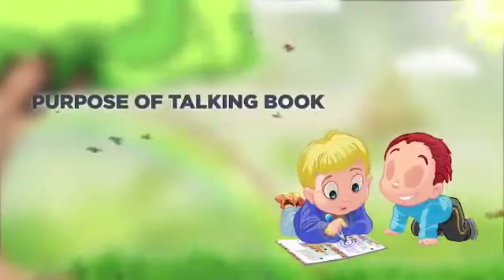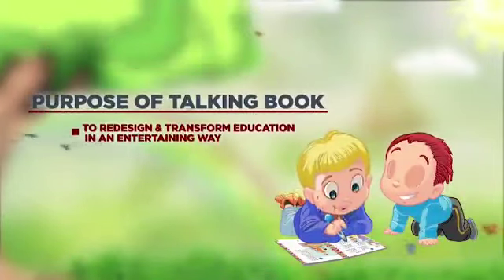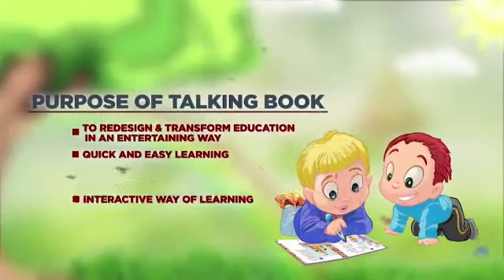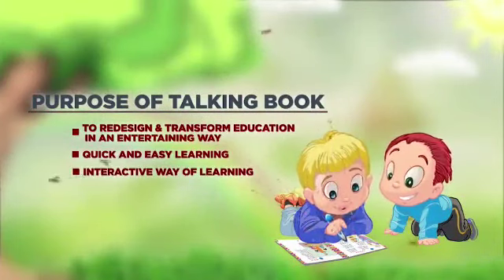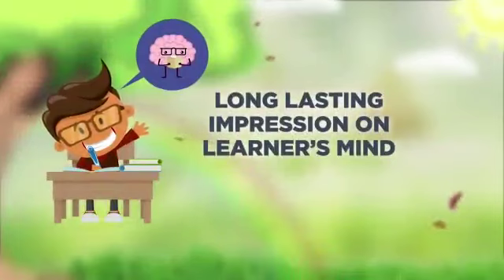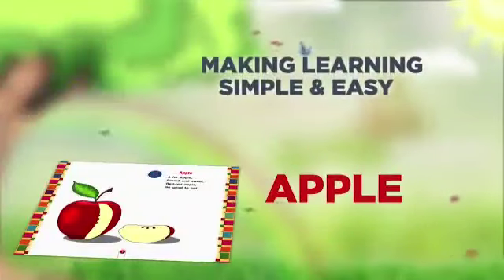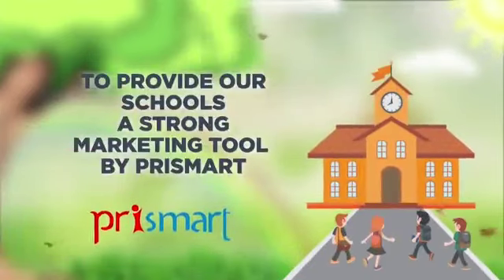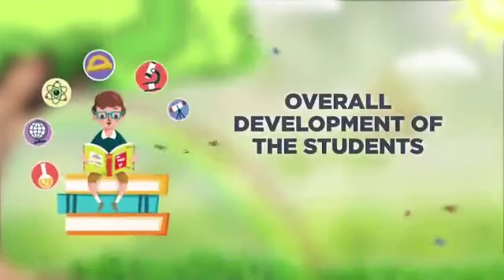Purpose of the Talking Pen: to redesign and transform education in an entertaining, quick, and easy interactive way of learning. It creates a long-lasting impression on the learner's mind, making learning simple and easy. It provides schools with a strong marketing tool and supports the overall development of students.